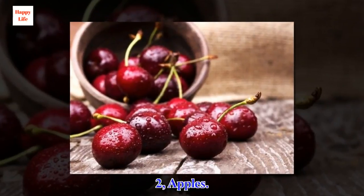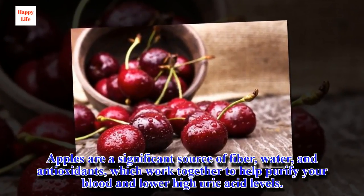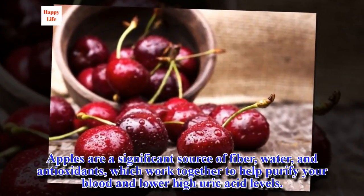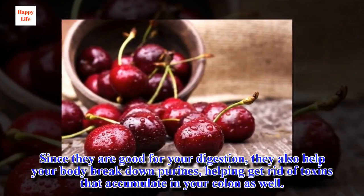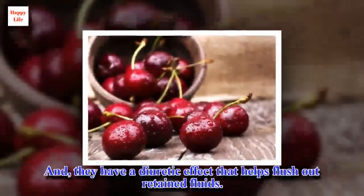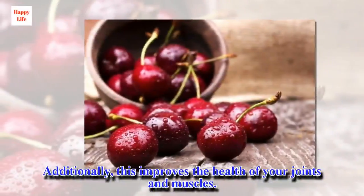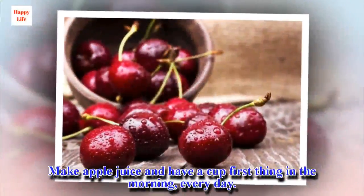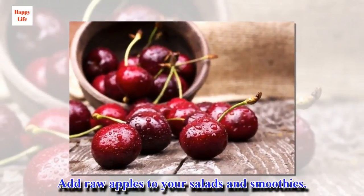2. Apples. Apples are a significant source of fiber, water, and antioxidants, which work together to help purify your blood and lower high uric acid levels. Since they are good for your digestion, they also help your body break down purines, helping get rid of toxins that accumulate in your colon as well. They also have a diuretic effect that helps flush out retained fluids, which improves the health of your joints and muscles. Make apple juice and have a cup first thing in the morning, every day. Add raw apples to your salads and smoothies.